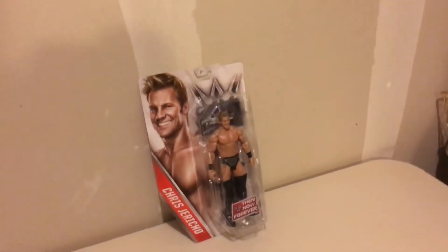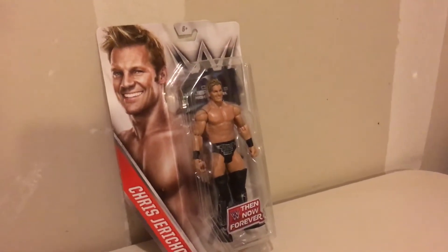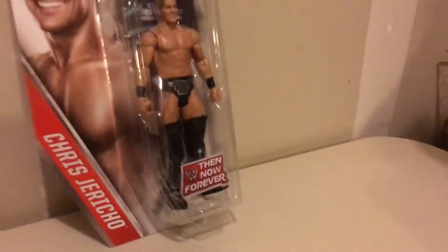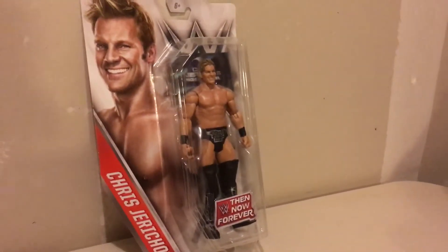The collection continues here in the WrestleCave. This time we have another WWE Mattel unboxing figure for you guys. This one is from the Walmart exclusive Then, Now and Forever series, and this one is of Chris Jericho. This comes with his short hair look that he's had since 2007 — the Bon Jovi look.